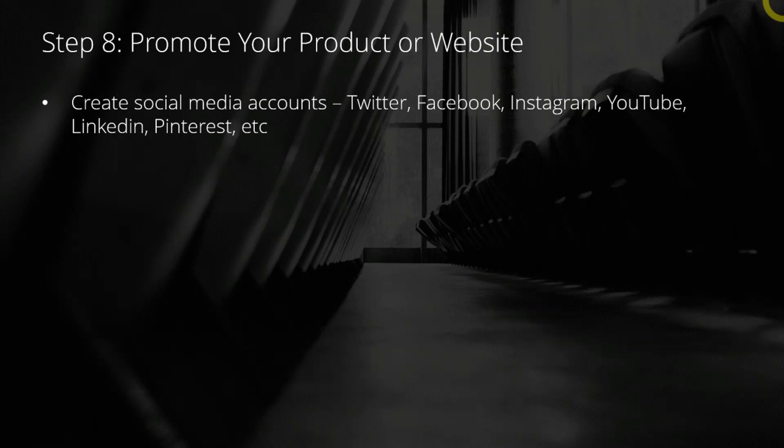like on Twitter, Facebook, Instagram, and so forth, because you're going to use social media to promote your product or website. It is the easiest way to do it, and of course, it is free.